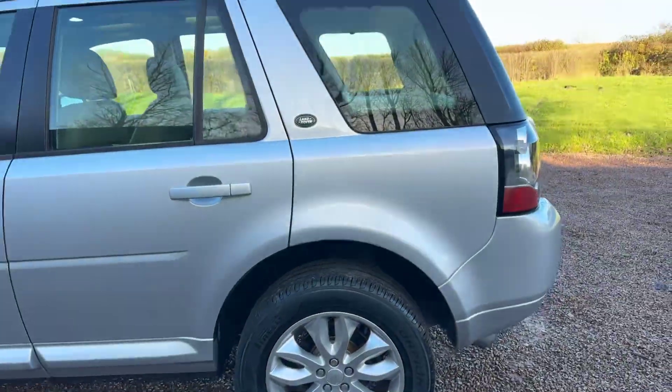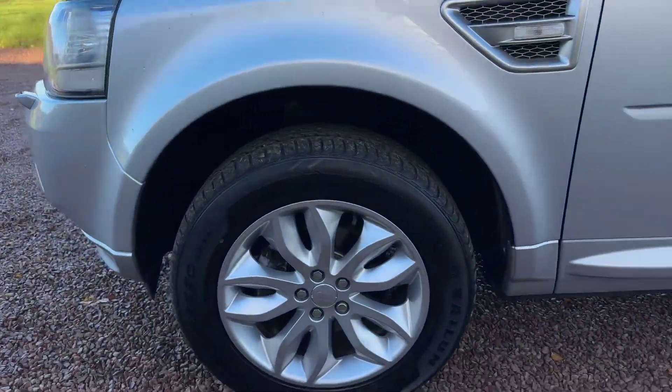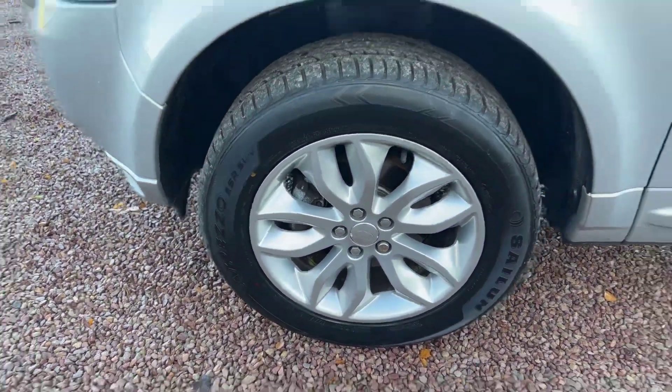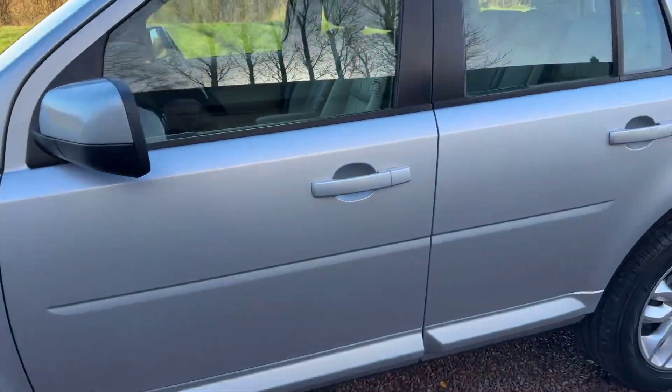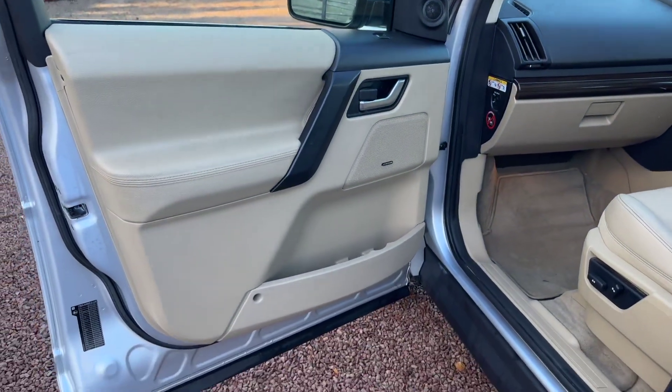Two keys, one owner from new. Will come with a full 12 months MOT — it's currently MOT'd till February or March next year but it'll come with a full year's MOT.